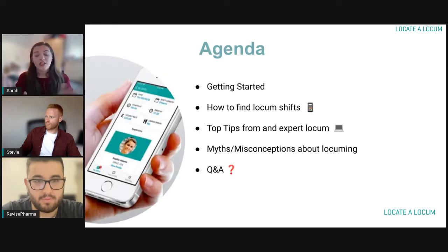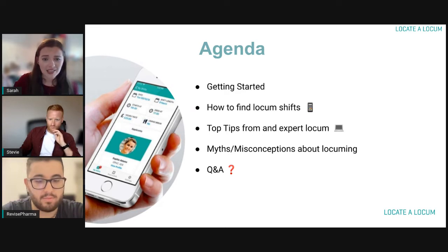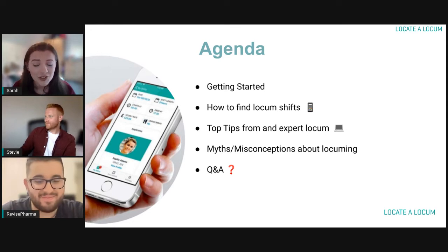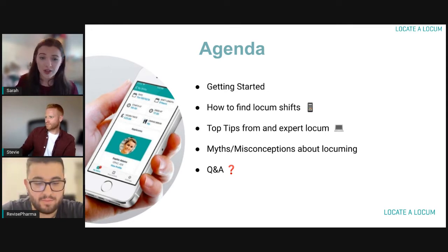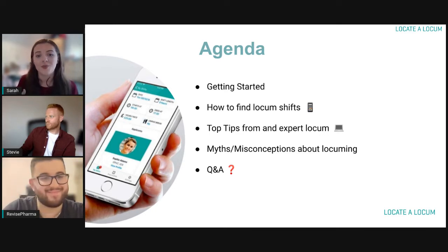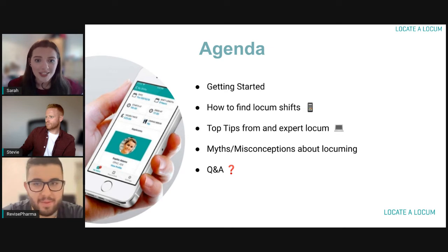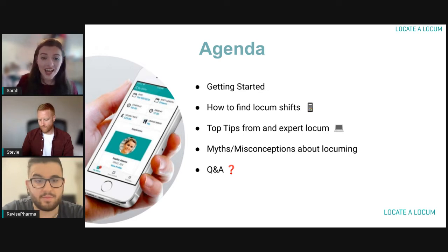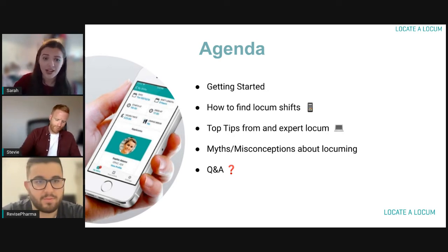So how we're running today: we're going to talk about everything you need to know about getting started with locuming and how you can go about finding locum shifts and booking shifts. Then we're going to pass over to Zaheer who will give some top tips on how he got started and how to succeed. Next we'll talk about myths and misconceptions surrounding locuming, answer frequently asked questions, and finish with a Q&A.